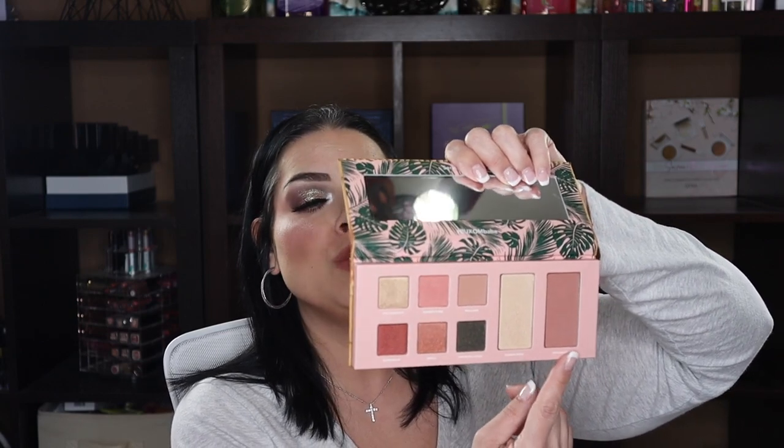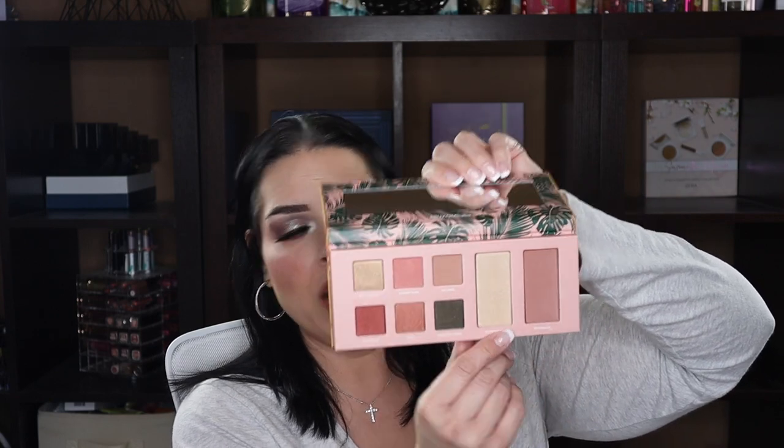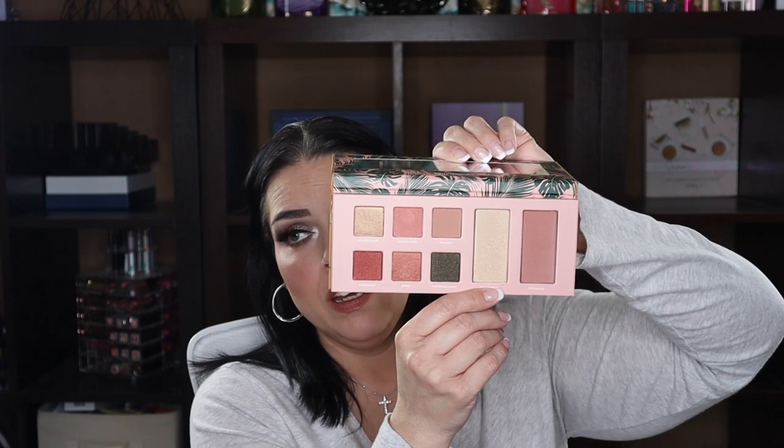I've got the Buxom Tiki Bar palette — I got it on a steal at Ulta and I recommend it. I haven't used it yet but Buxom's eyeshadows, blushes, and highlighters are great. It includes the popular Seychelles and Golden Hour highlighter. Everything's primer-infused so you don't have to use a lid primer. It's still available on their website even if not at Ulta, so I'm definitely hanging on to this one.